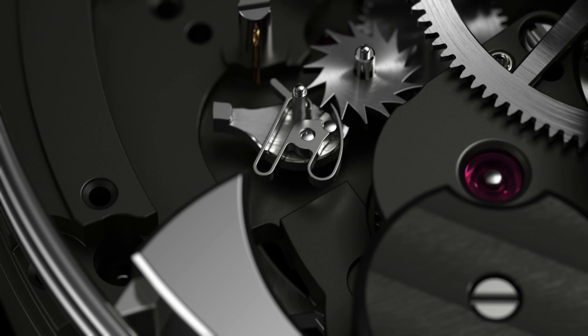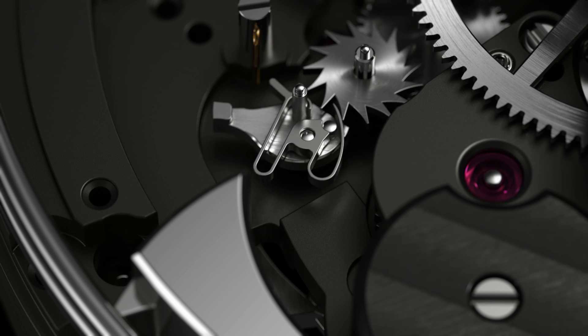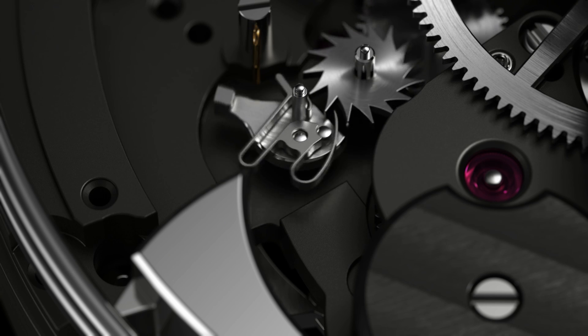This speed is sequenced by a mechanism called an anchor, and this anchor hits a wheel and gives the pace to the chiming mechanisms.